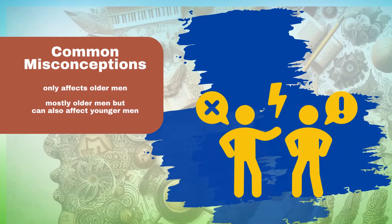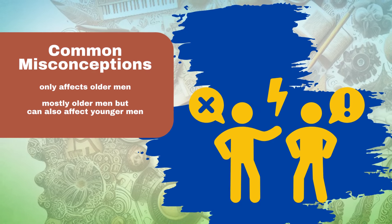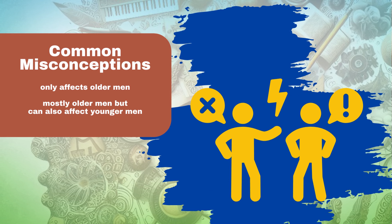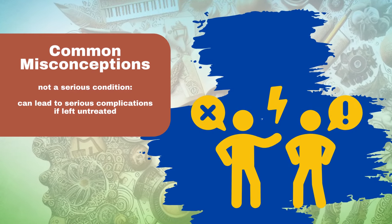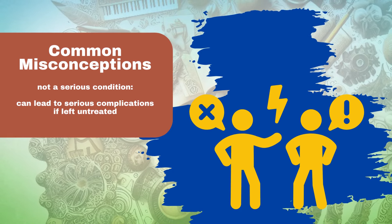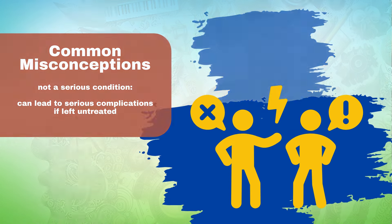Common misconceptions about enlarged prostate. It is only a condition that affects older men — while it is true that enlarged prostate is more common in older men, it can also affect younger men. It is not a serious condition — enlarged prostate can lead to serious complications, such as urinary retention and kidney damage, if left untreated.